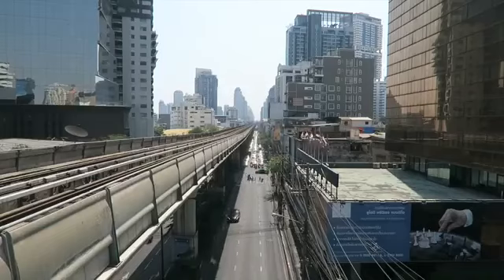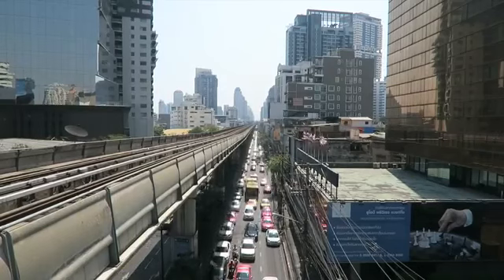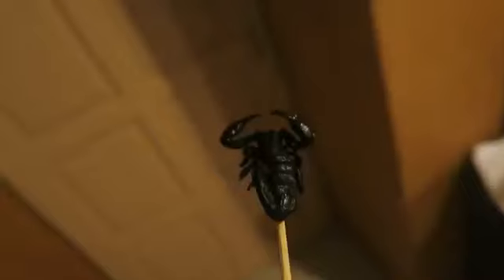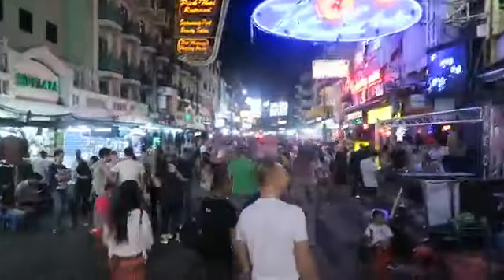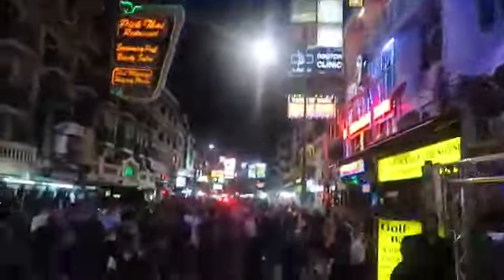Our journey started in the crazy bustling city of Bangkok. When we touched down it was a bit of a culture shock — our first Asian country. Bangkok was very full-on: the tuk-tuks, the insects on sticks, the street food, and most importantly the notorious Koh San Road. An insane place to start your trip.